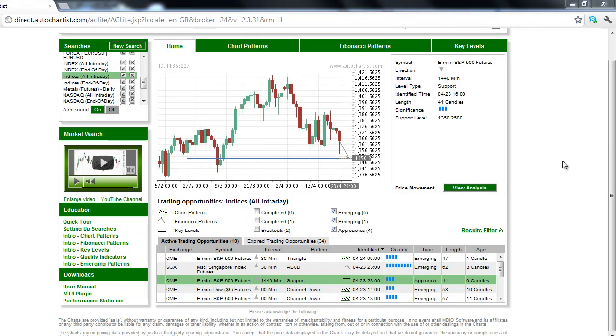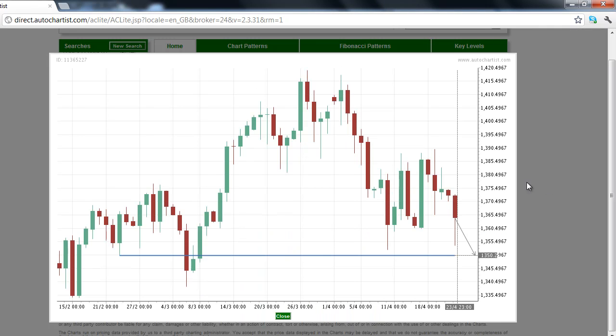This is today's AutoChartist Stock Index Market to Watch for Tuesday, April 24, 2012. The E-mini S&P 500 futures contract is the stock index to watch for Tuesday, April 24. After a prolonged move to the downside, the market has become range-bound.